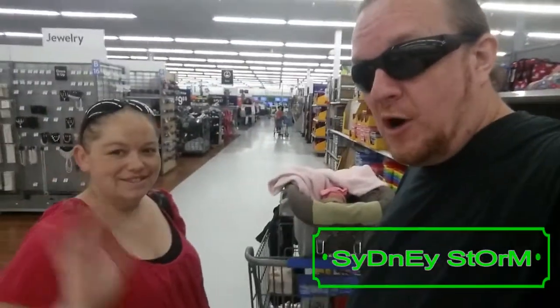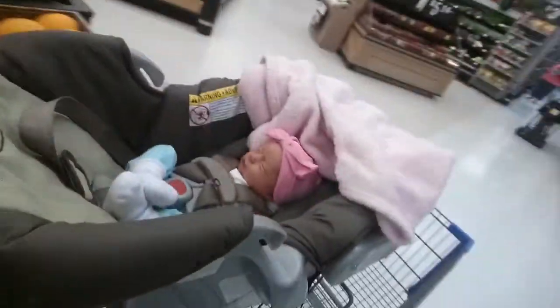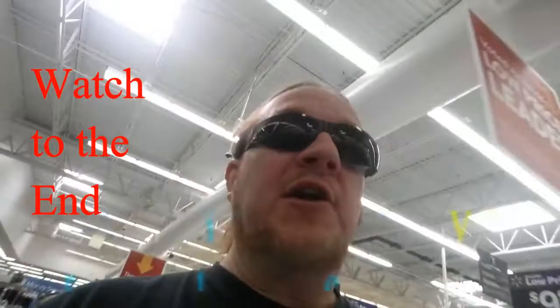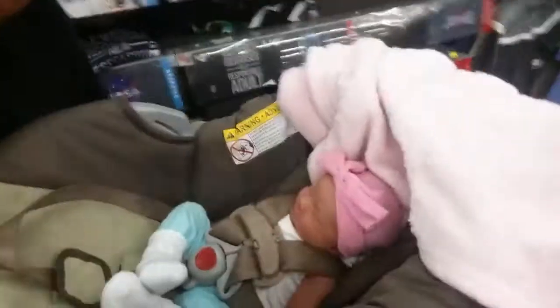We're here with baby girl and mama bear. Baby's first trip to Walmart! We're moving, she's sleeping. We're looking for an insert for the car seat to go around her head. Since we're in the neighborhood, we're going to check out some of these super cool pop culture shirts. Looking for some fun stuff here — baby girl's first trip to Walmart. Sydney Storm here, fun dad!